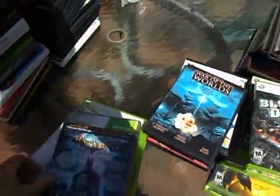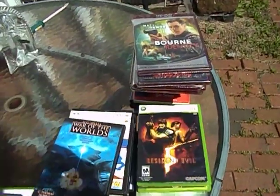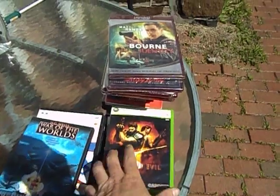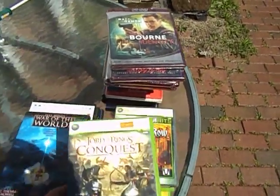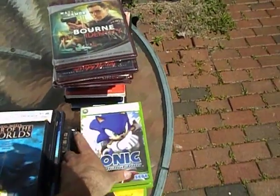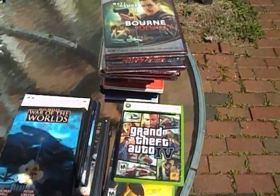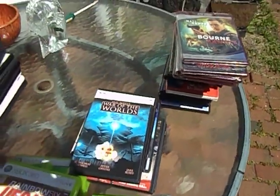Batman: Arkham Asylum — that's more than a $10 game. Blood Drive. Rainbow Six Vegas 2. Resident Evil is more than a $10 game for me at the flea markets. Lord of the Rings: Conquest. Saints Row Platinum Hits. Sonic the Hedgehog. Grand Theft Auto 4. Halo 3 again. And Call of Duty 4: Modern Warfare.